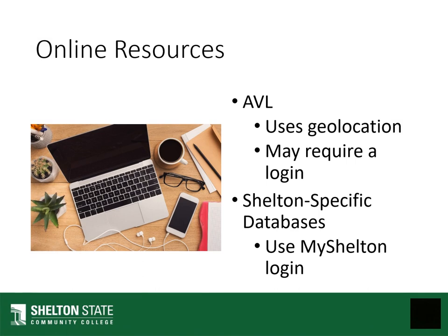We also have a bunch of online resources that I'm going to detail in a separate video, including the Alabama Virtual Library and Shelton-specific databases. The AVL requires you to use geolocation, but if that is problematic, we can give you a login. The Shelton-specific databases are accessible with your mySheLton login.